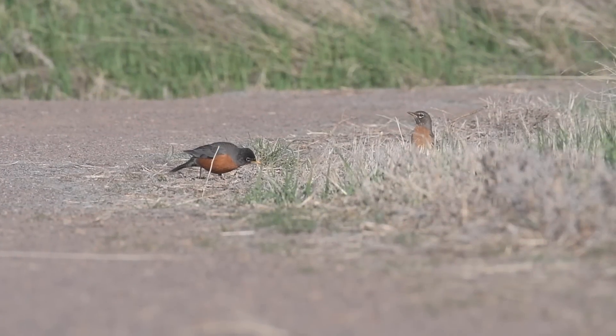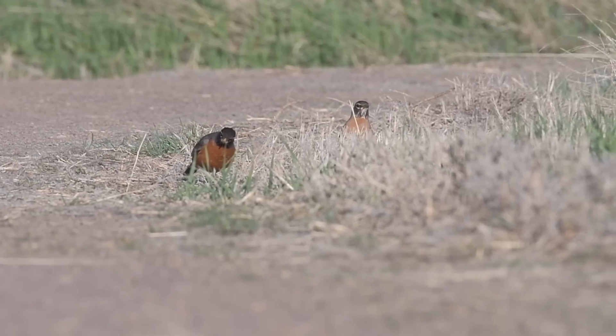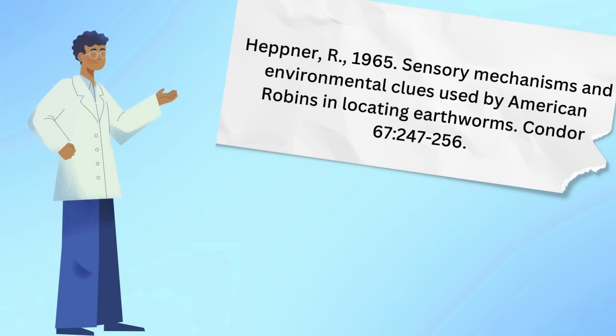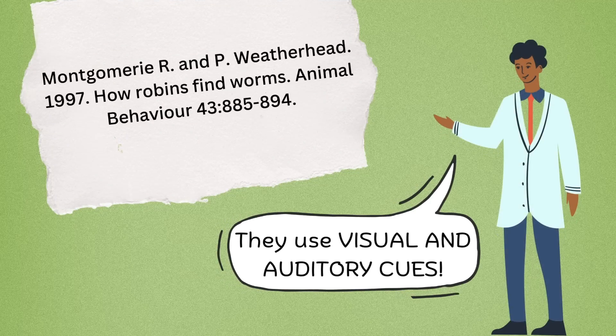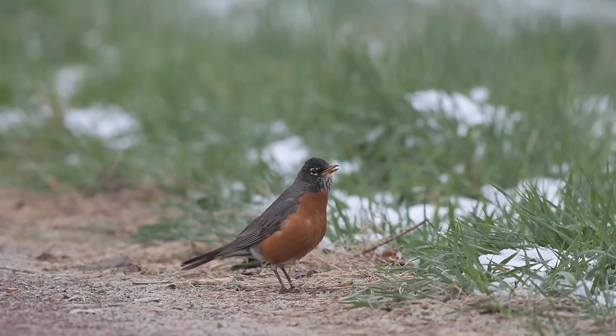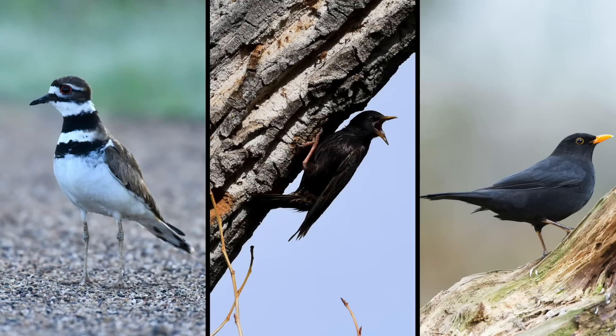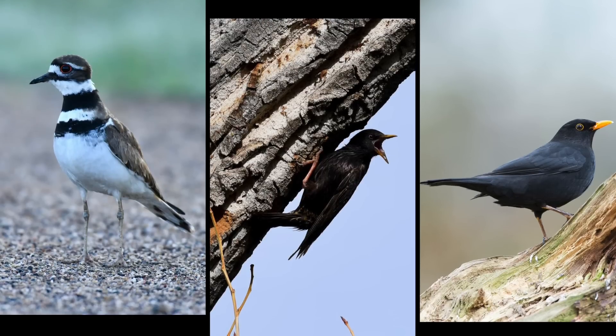Research has been done about how American robins find worms, and a couple of conflicting theories have emerged. One study found that robins use visual clues exclusively, while another study that took place 30 years later found that robins use a combination of senses, with visual and auditory cues being the most prominent. I didn't find any specifics about how killdeer, starlings, or other thrushes find worms.